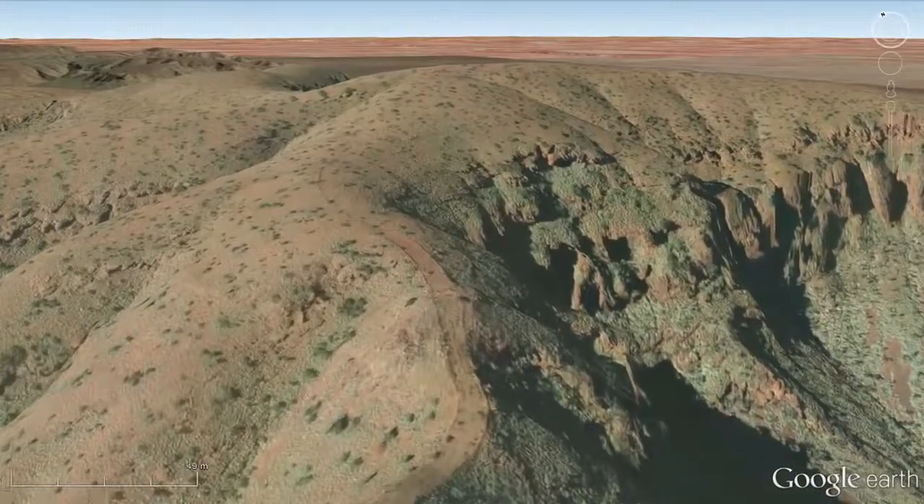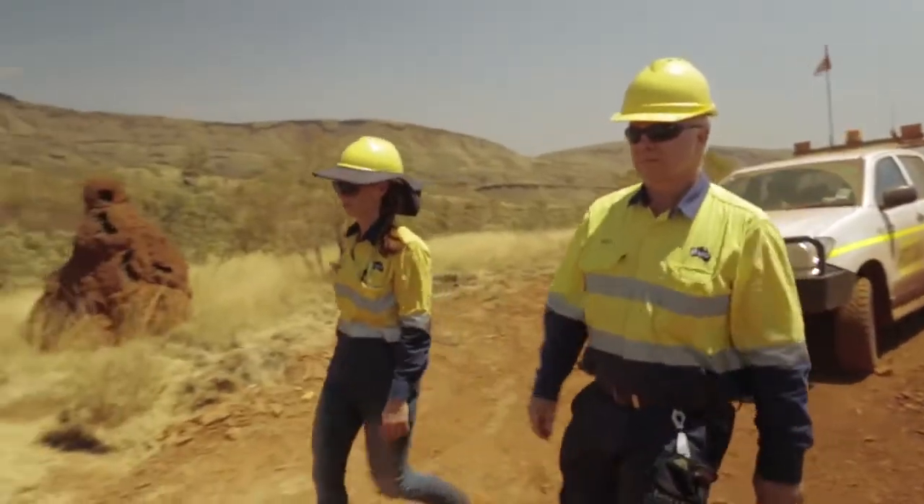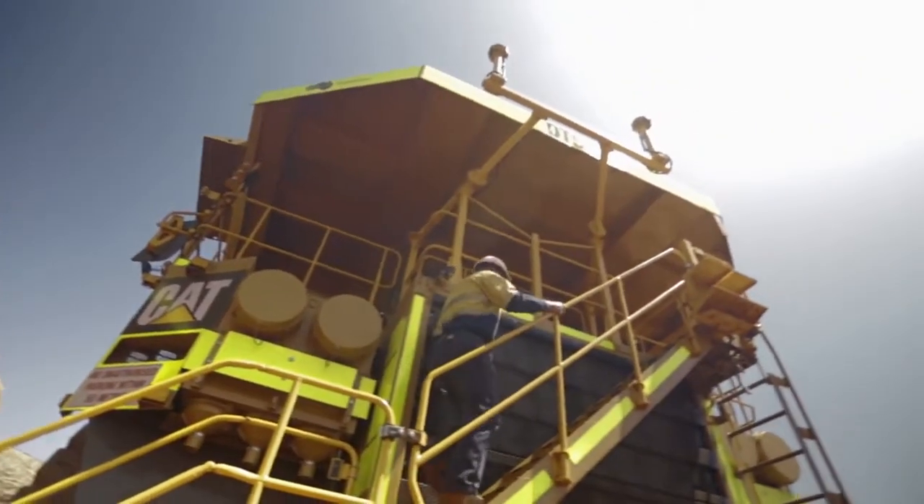I can see how large a ridge line is, where I can put the best access tracks in, and from then I can get a lot more accurate positioning. Google Earth has made my job a lot easier.